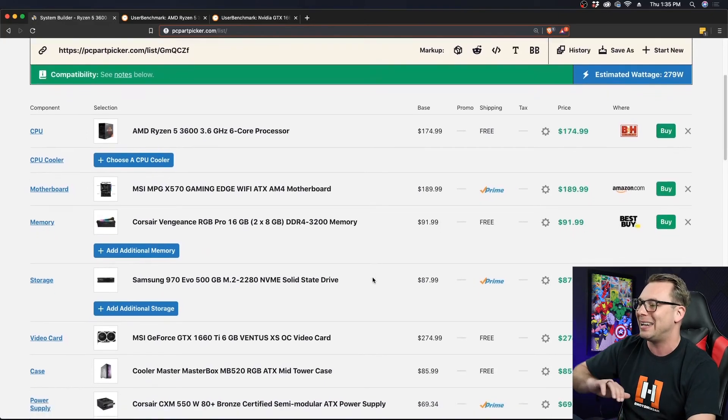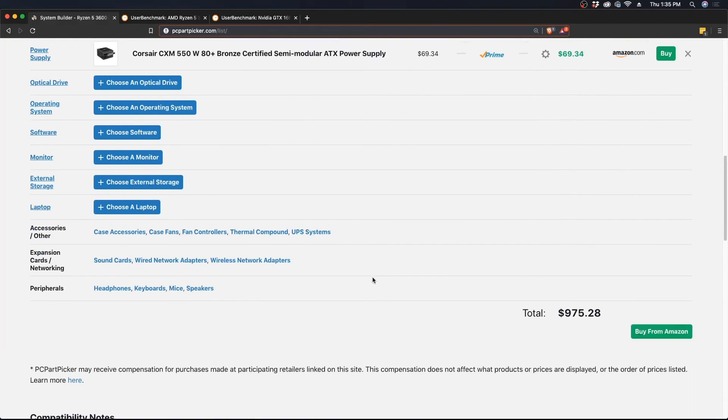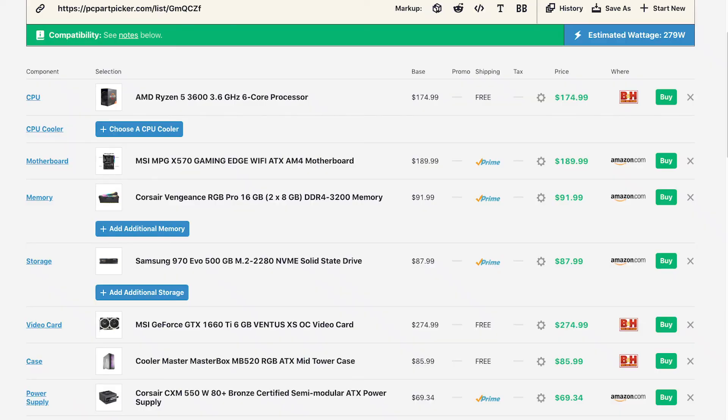Estimated wattage is only 279W and all compatibility checks pass. The grand total is $975.28. If you downgrade to the 1660 Super and add a spinning hard drive, you'll be at a very similar price since the 7200 RPM Barracuda drive is only about $50. Just a reminder: no monitor, keyboard, mouse, or operating system — this is just for the PC. I like this build; it checks a lot of boxes and will be useful for five to seven years, especially if you upgrade the storage. This is what I'd recommend for someone building their first gaming PC.